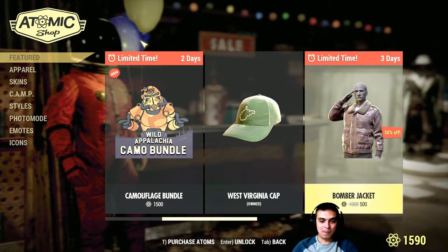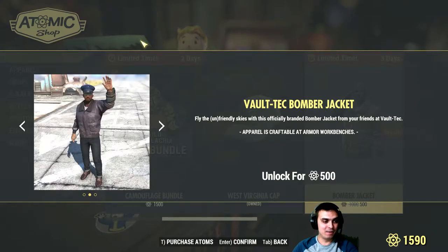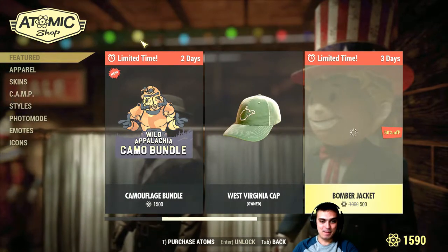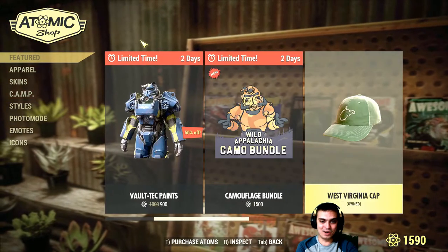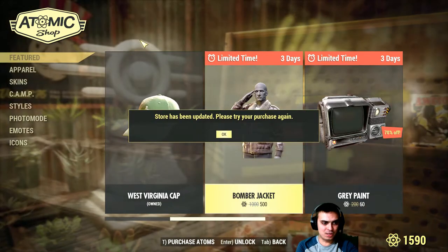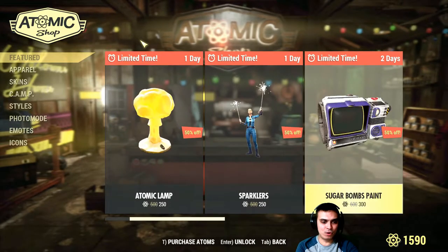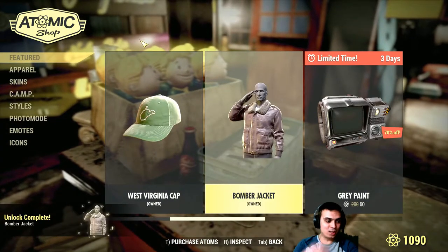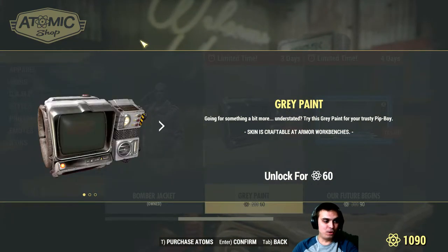We still have the camouflage bundle up for another two more days. West Virginia cap — I already have it, so I don't know the discount. The bomber jacket — that is cool and I'm gonna grab it. Hell yeah, let's go. The store came up with an error — 'store has been updated, please try your purchase again' — never happened before. Let's do that again. Bomber jacket — done.